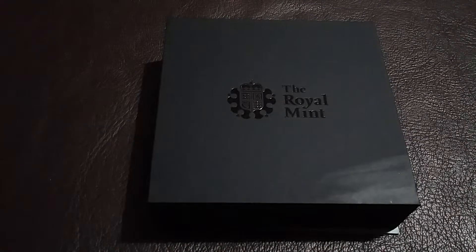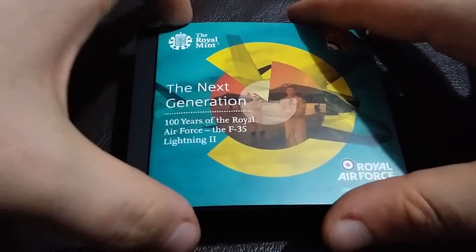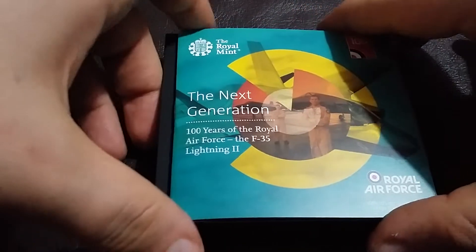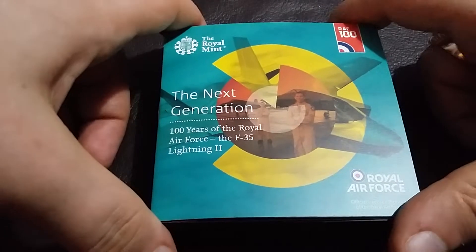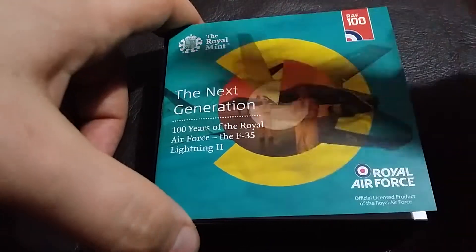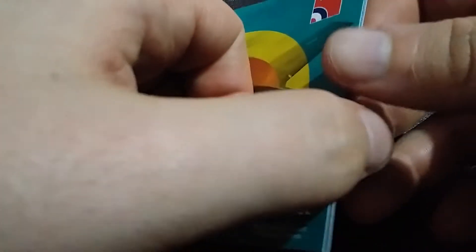Hey, welcome back to my channel for coin collectors and stackers. What we have here is the RAF Lightning 2. Anyone who watches my videos and listens to the full thing and me ranting about nonsense will know this is my personal favorite out of the RAF collection.